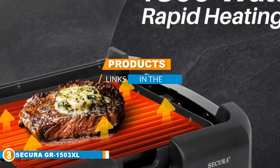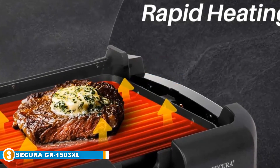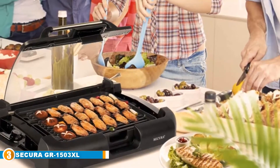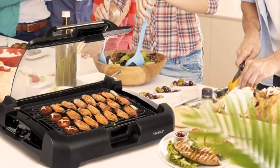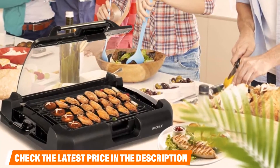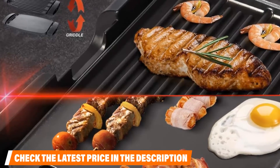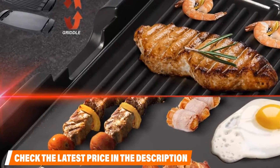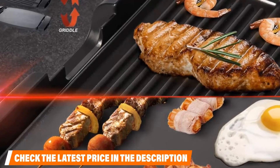The number three position is held by the Secura GR-1503 Excel. One of the biggest issues with using a griddle, especially when cooking more substantial meals, is that a lot of heat escapes from the top because many griddles don't have a cover. This model comes with a glass cover that swivels on an axis so it is always attached to the frame. This cover acts as a heat shield, capturing heat that would otherwise escape and sealing it into the food, cooking it much faster. This griddle also has a higher maximum temperature as a result.